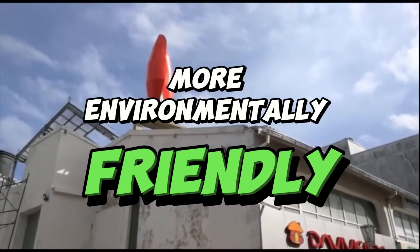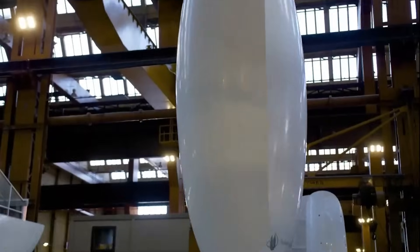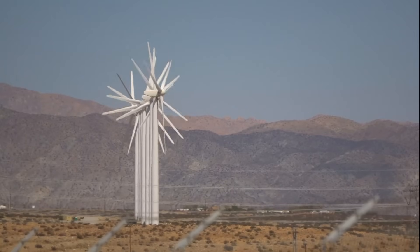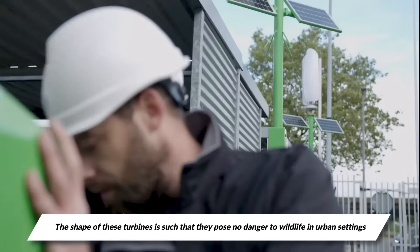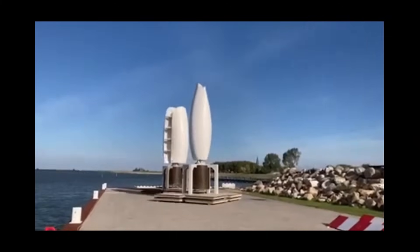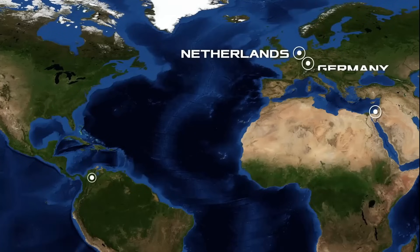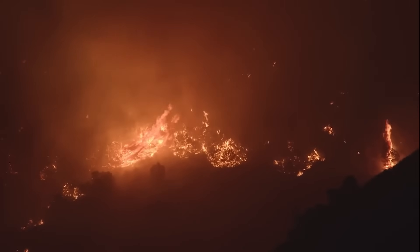People in Europe are increasingly getting behind this flower power, and one of the reasons is that these turbines have addressed a major flaw prevalent in other traditional wind turbines. The shape of these turbines is such that they pose no danger to wildlife in urban settings, so birds and bats can rest easy and fly about peacefully without fear of getting hit by massive blades. These turbines have already been installed across Rotterdam, Amsterdam, parts of Germany, Israel, and Colombia, with no effects on the local wildlife and no environmental degradation.